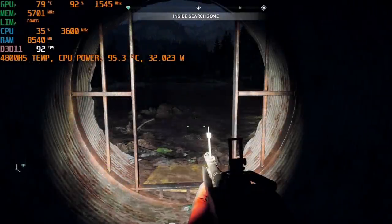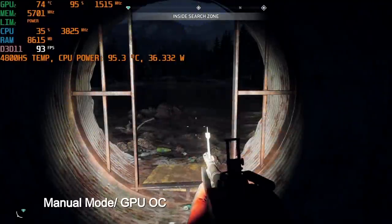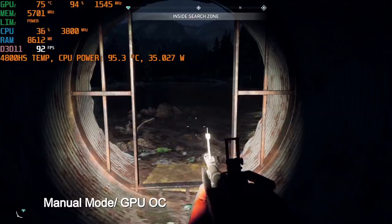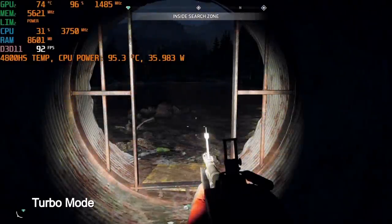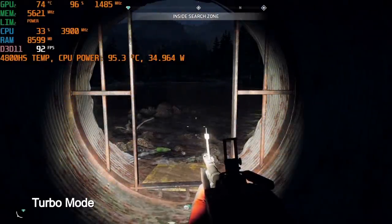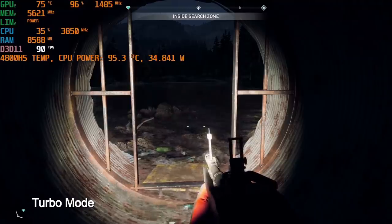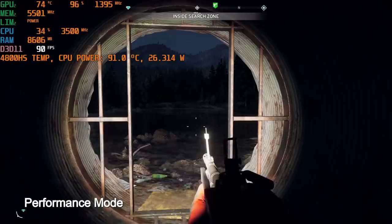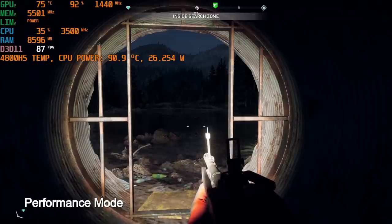Running Far Cry 5 in manual mode with fans at 100% and GPU overclocked under Windows game turbo, the CPU hits 95 degrees at 35W and the GPU runs at about 1545MHz and 76 degrees with around 91FPS. Switching to turbo mode with regular high-performance settings, the GPU drops to 1485MHz at 74 degrees, while CPU stays at 95 degrees and 35W — frame rate unchanged. In performance mode, the CPU drops to 26W and 91 degrees at 3500MHz boost, with the GPU downclocking slightly to 1440MHz.